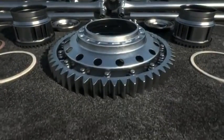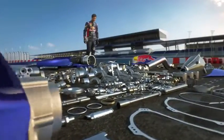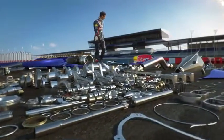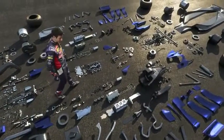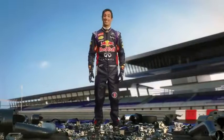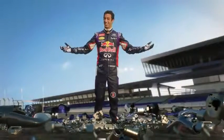Hey. Hey, I'm Daniel Ricciardo. The guys at Infinity Red Bull Racing have entrusted me with all these beautiful, bespoke little works of art. I hope I don't do too much damage here.